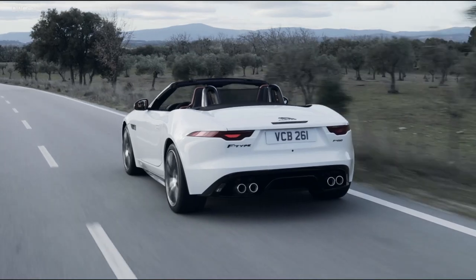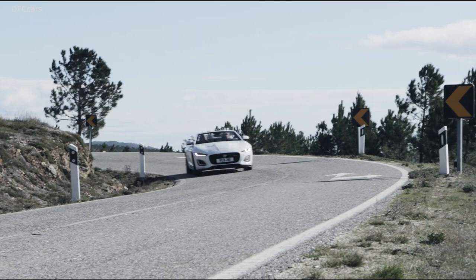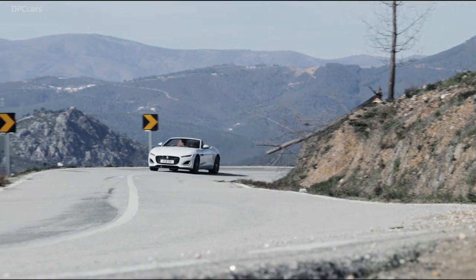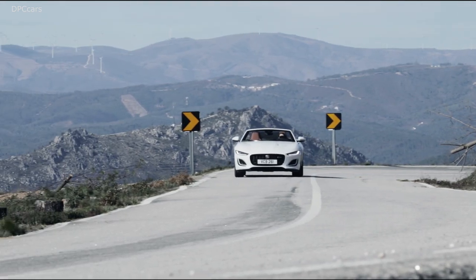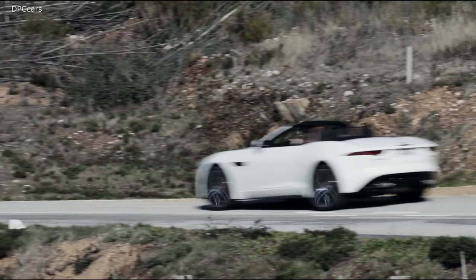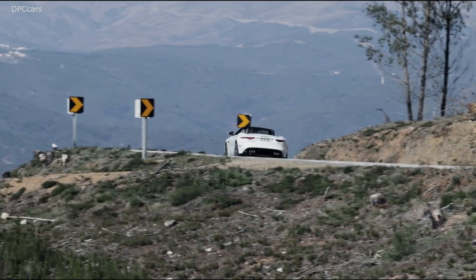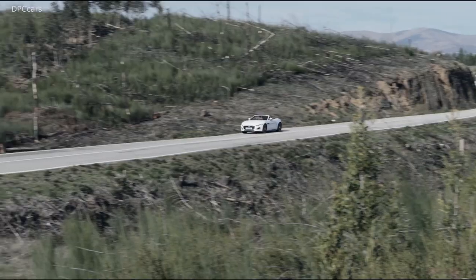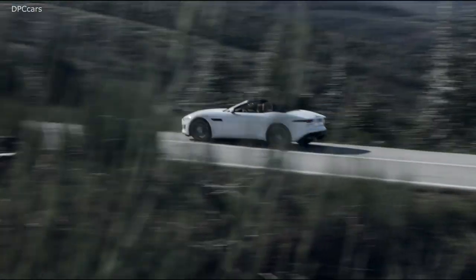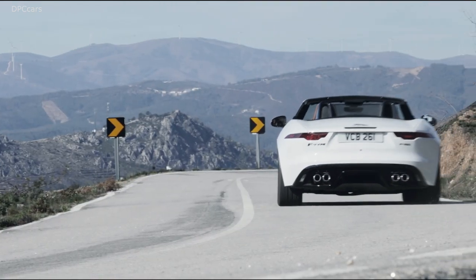Moving to the interior, we've done some really nice touches. The F-Type interior is about driver focus — this cockpit feel that really envelops you in the experience. We've improved that experience with better technology, including a new HD 12.3-inch cluster in front of the driver that's interactive, which really heightens the sense of experience. The craftsmanship, trim and stitching are pure Jaguar, and the stitching on the seats and doors presents the monogram pattern.